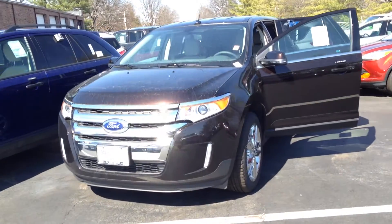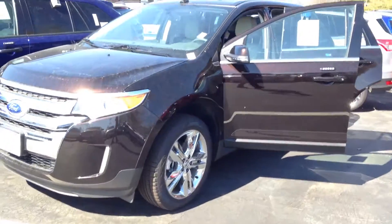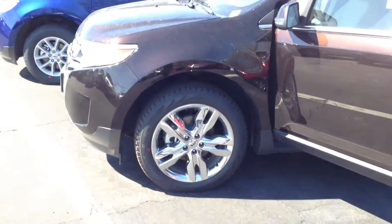Here's our beautiful 2014 Ford Edge. I love that Kodiak brown color. Check out those wheels.